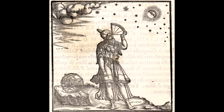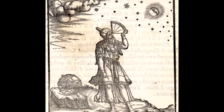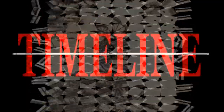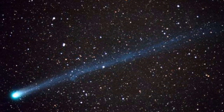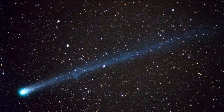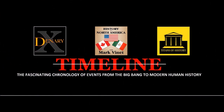Understanding our solar system is an exciting and continuing journey of discovery. We hope you have enjoyed this presentation and look forward to meeting you again soon along the timeline. Next time you go outside on a clear night, look upwards and marvel at the celestial map that once guided the great sailors of the Age of Exploration. I'm Mark Vinet and I hope you enjoyed this episode.